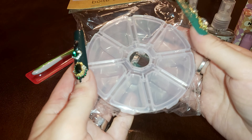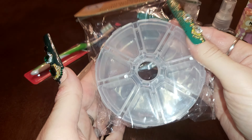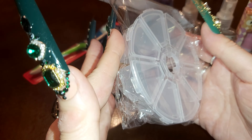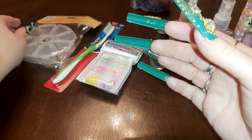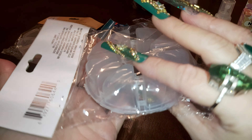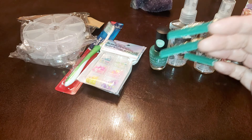I also saw these little containers with beads or gems — nail gems — in them. They're pretty for organizing and stuff. I got two of those and I might have to get some more next time.